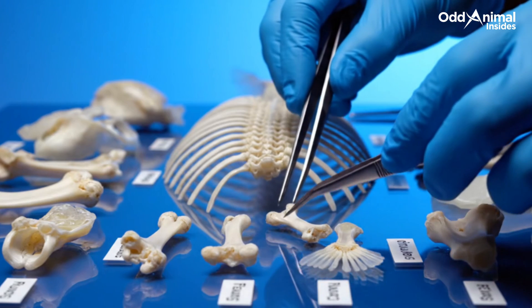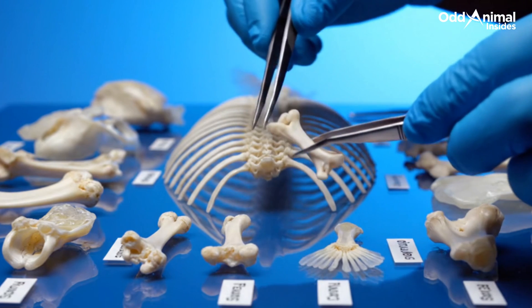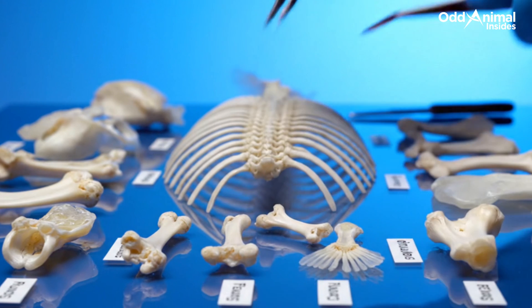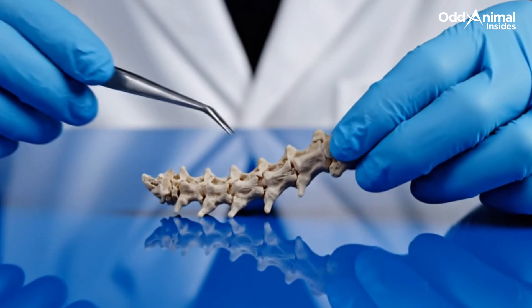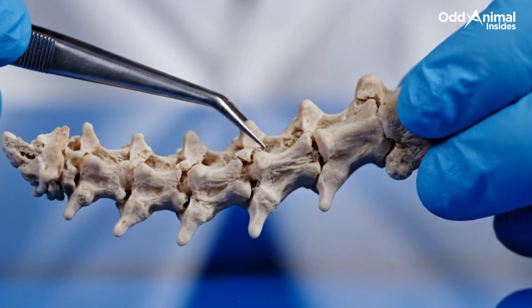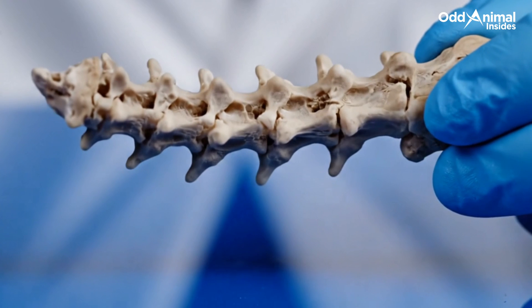Laid out in perfect order, the bones tell their story — light, hollow, and precisely arranged to expand and contract without strain. The spine's delicate joints act like hinges, allowing movement and resilience, a perfect blend of strength and softness beneath its rounded form.